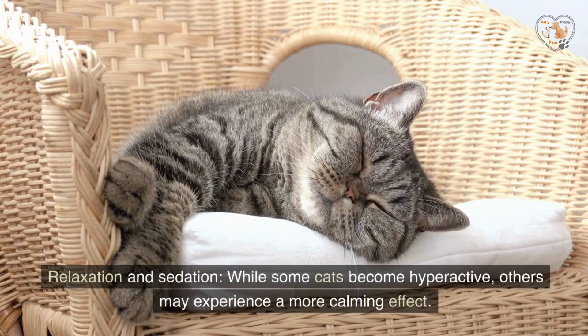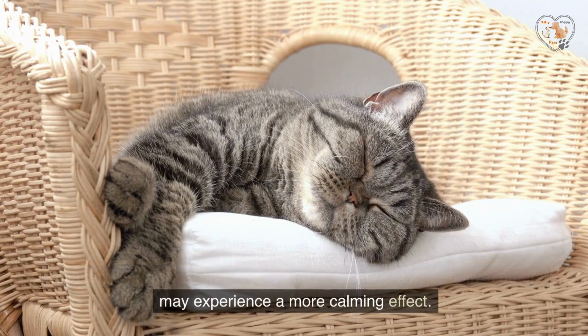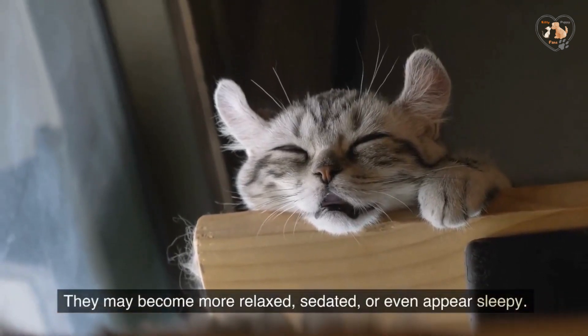Relaxation and sedation: while some cats become hyperactive, others may experience a more calming effect. They may become more relaxed, sedated, or even appear sleepy.